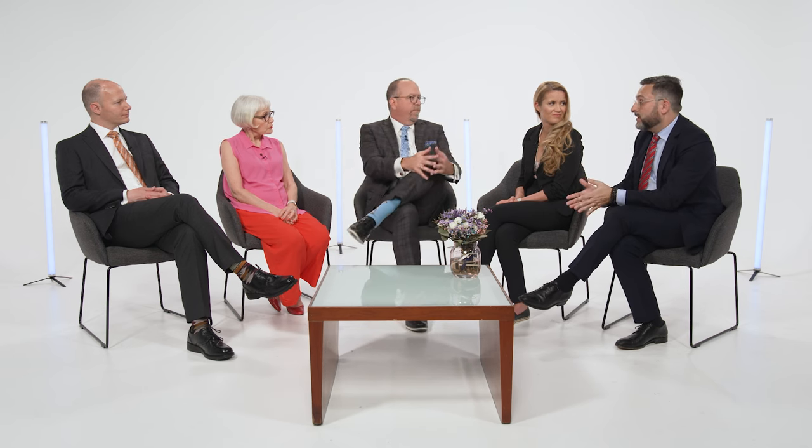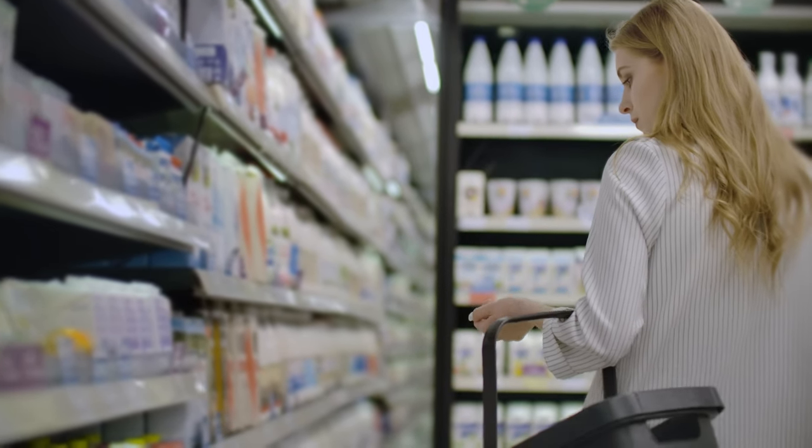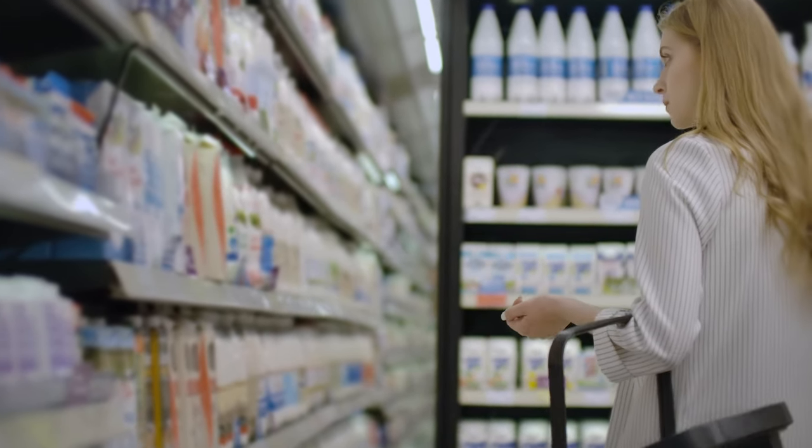By reading labels and recognizing some of those compounds, we can start making choices to avoid them. By doing that, we change who's willing to produce them because we're not spending money on those products. More and more people are becoming aware and reading those labels. There are many substances still in our everyday products that we use, eat, and drink. That's important for people like us who know the science to make others aware — to just make safer choices.